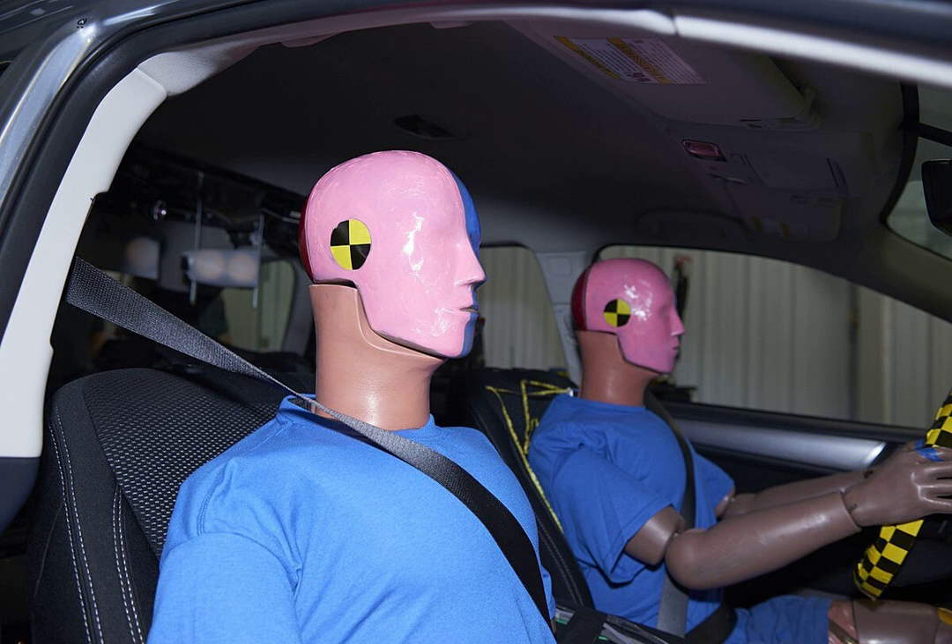The television series Mythbusters employs a crash test dummy for experiments that are too risky for the human hosts to try. Buster has tested, among other things, the dynamics of falling elevators, drops into water, getting a foot stuck in a washing machine, getting shot out of a drainage culvert, improper use of construction equipment, and ancient attempts at space flight.